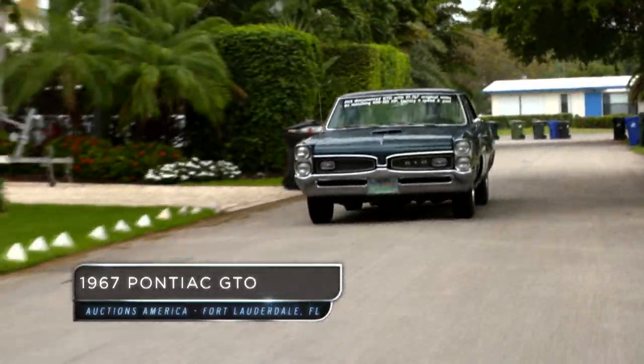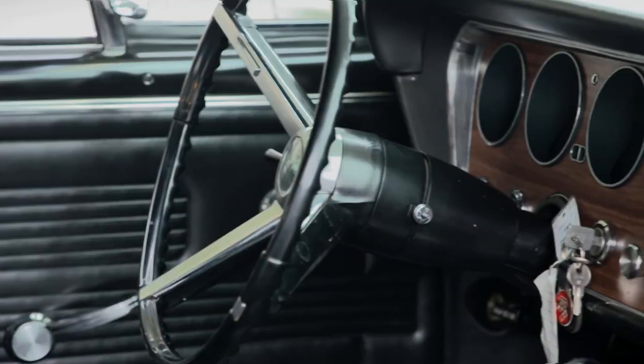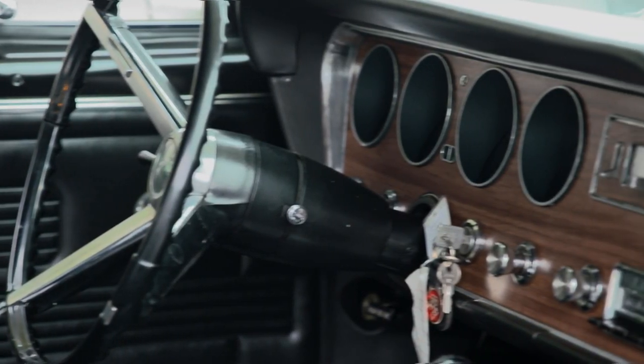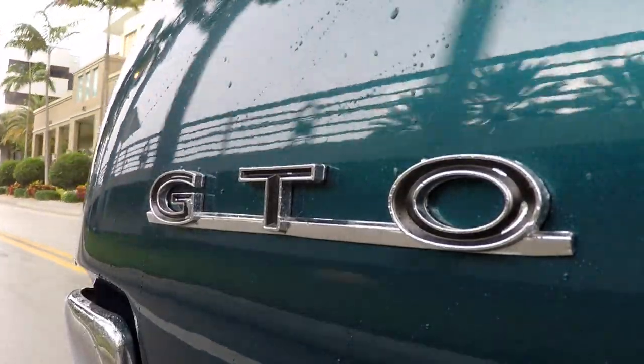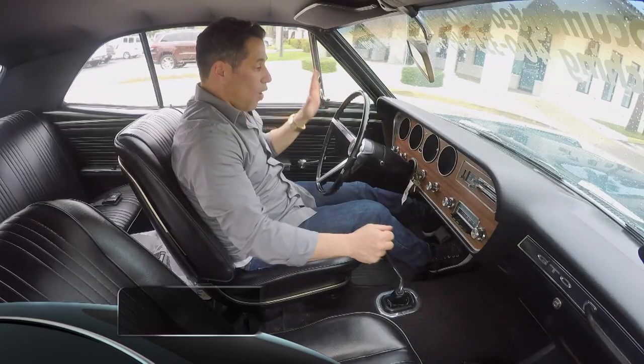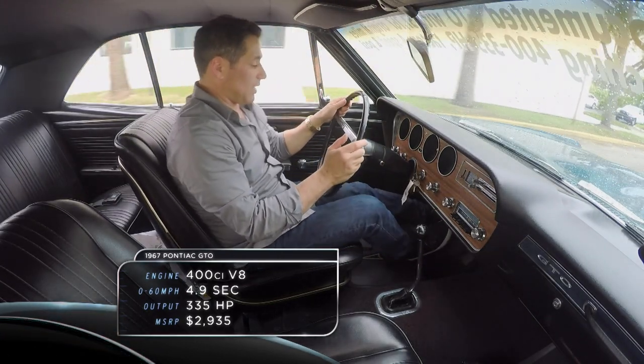67 four-speed Pontiac GTO. I mean, this is power right here. I love the wood paneling — screams late 60s, early 70s. It's got 57,000 miles on it. It hasn't been over-restored, so it still has the authentic feel when it came off the assembly line in '67.